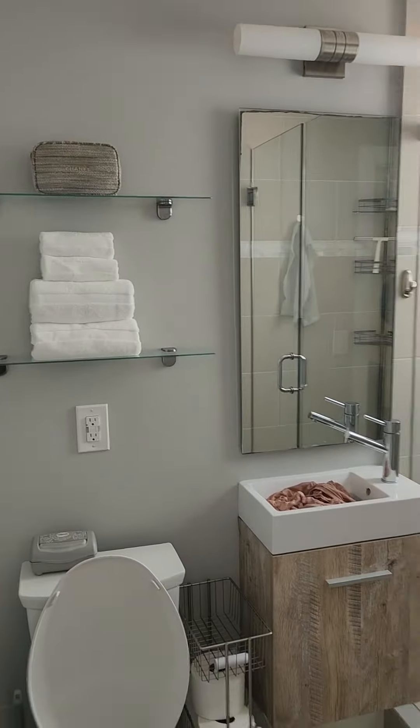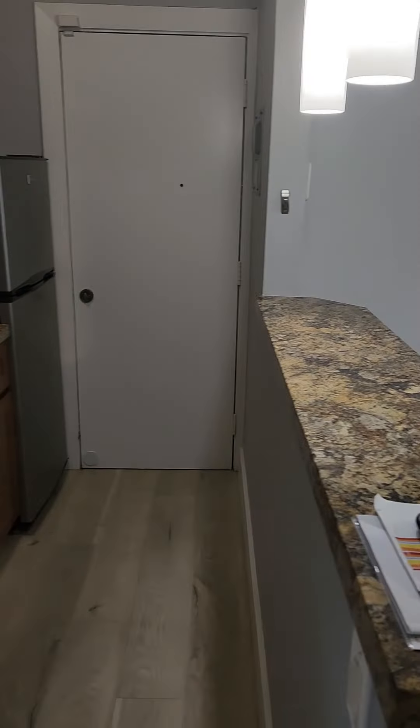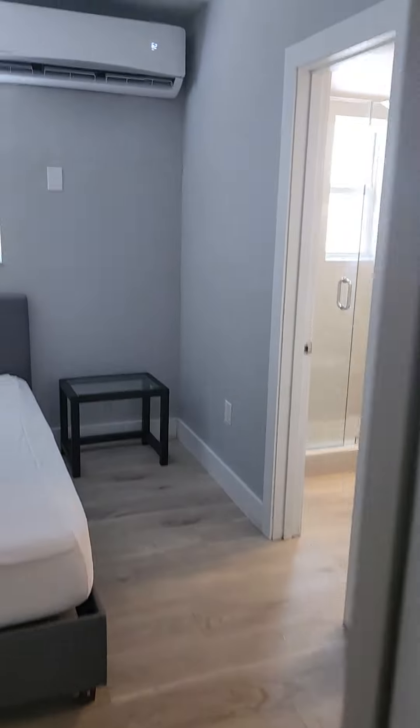This is another unit. This does not come with furniture — the tenant still has not taken it out. This is $2,000 a month. Also very nice, with an updated kitchen. Water is the only thing included.